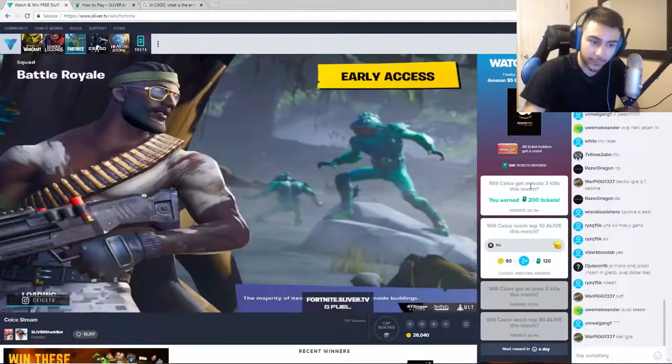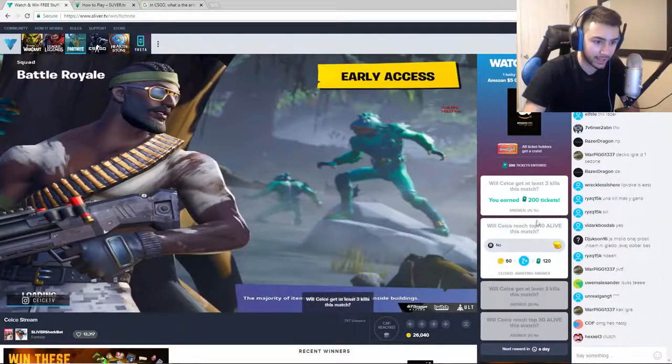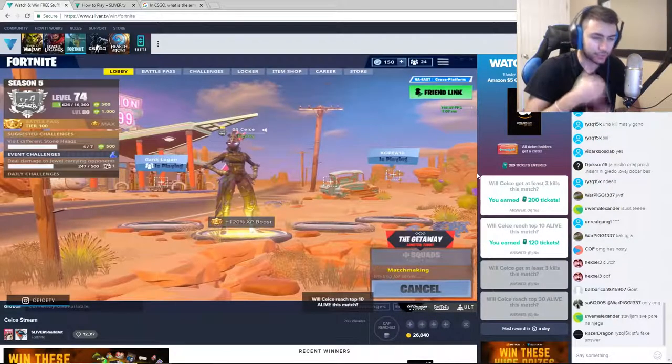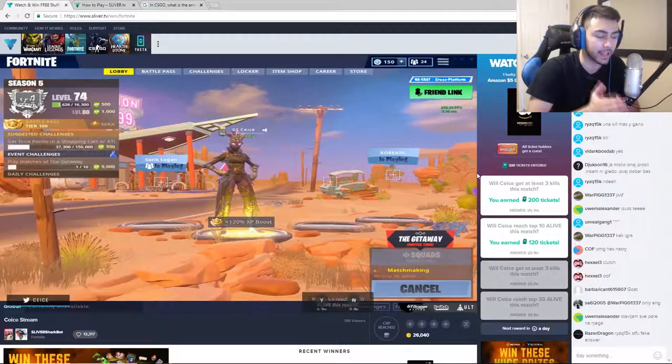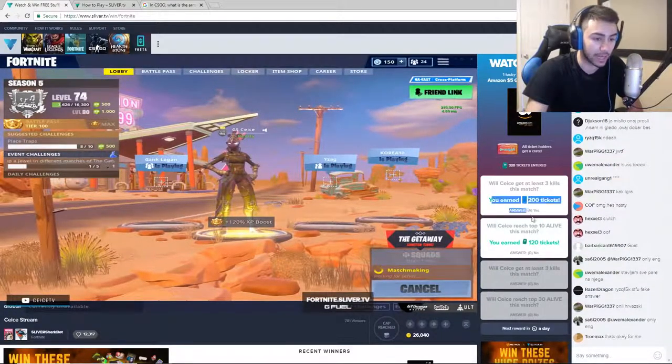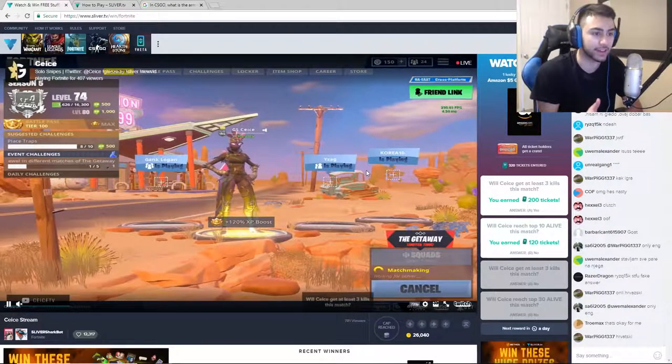We just earned 200 tickets from that bet. I voted no on another question so I should be getting tickets for that as well. It's really easy to tell what's gonna happen in the game so you should be able to get V-bucks easily. I just got 320 tickets - I really wish I bet more because I literally saw that he was about to get three kills and was about to die. Let's see what I'm about to get from the crate - please let it be a mouse.